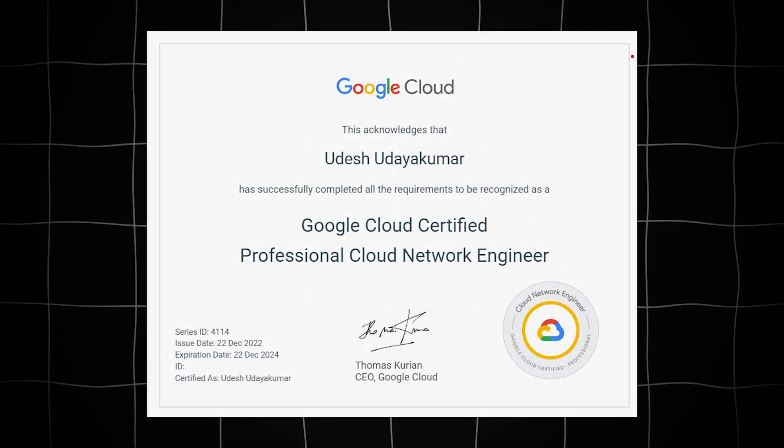The moment of truth — right after the exam I received a coveted pass result, and a few days later I had the Google Cloud Professional Cloud Network Engineer certification in my hands. Conquering this exam was a challenging journey, but it's entirely achievable with the right strategy, resources, and determination. Remember, no matter how tough the road seems, every setback is an opportunity to learn and grow.